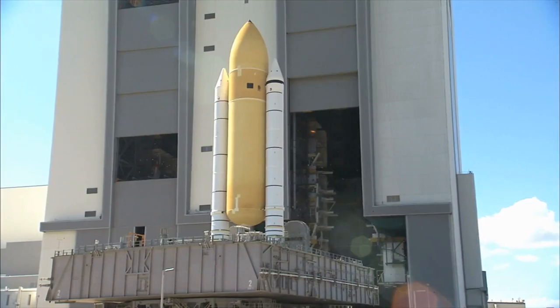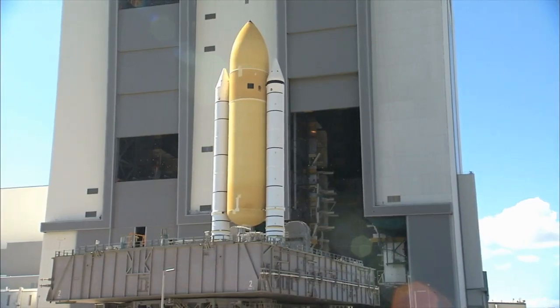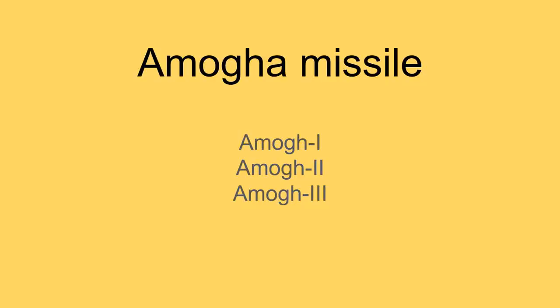Hello everyone. Welcome to UIAS. Let's discuss the Amogha missile — Amogha-1, Amogha-2, and Amogha-3.